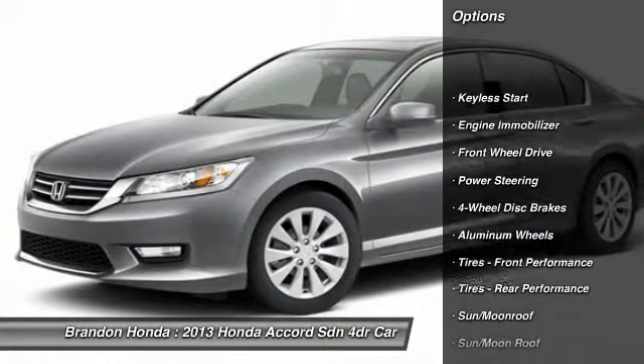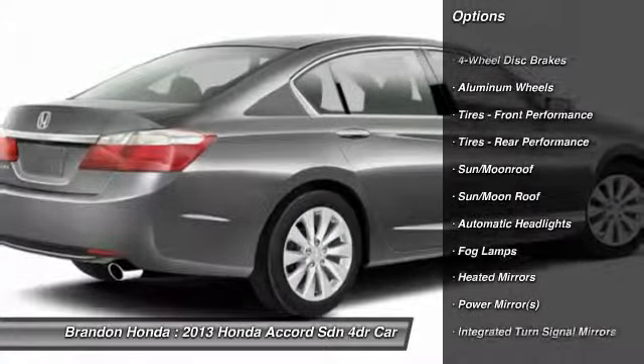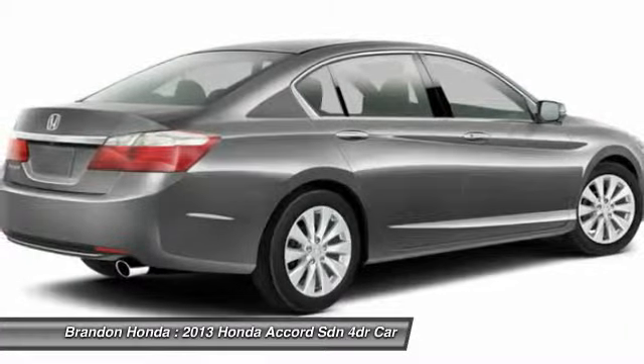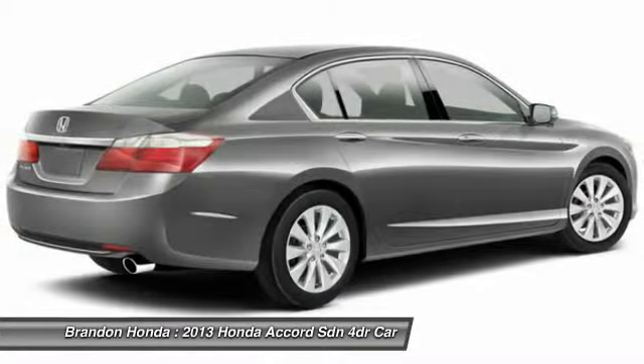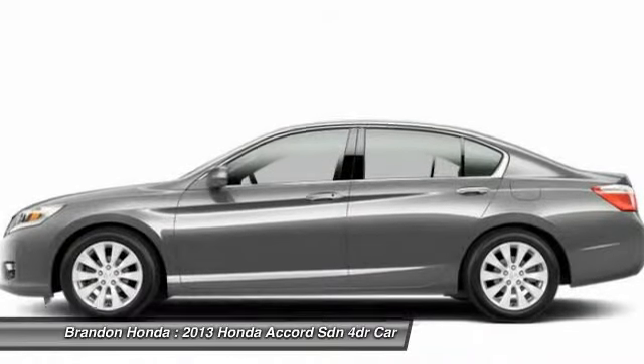Stability control, traction control, anti-lock braking system, steering wheel audio controls, power steering, adjustable steering wheel, driver airbag, cruise control, keyless entry, floor mats.